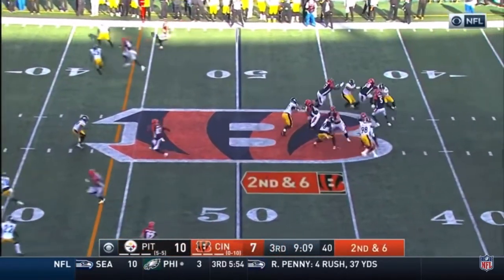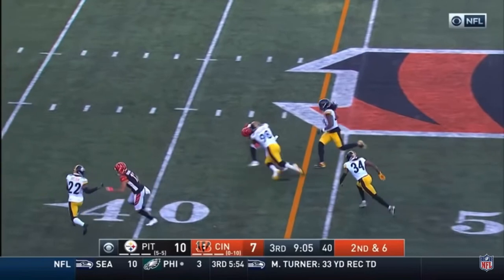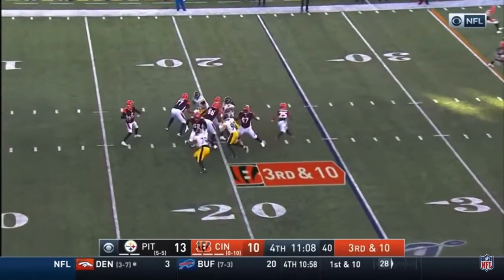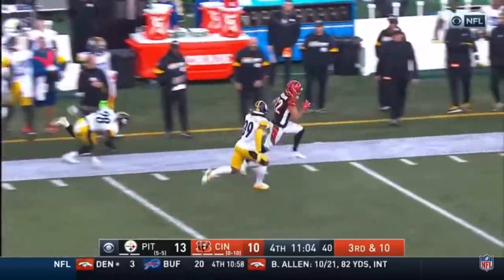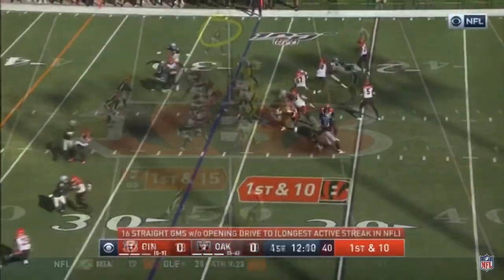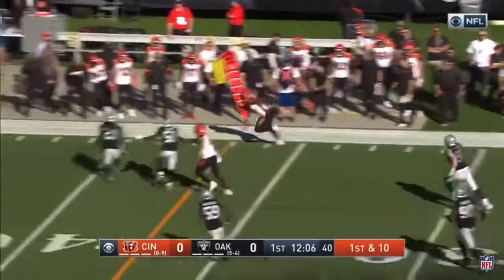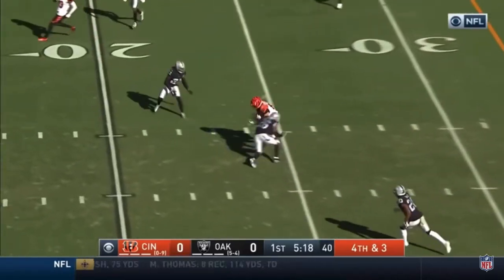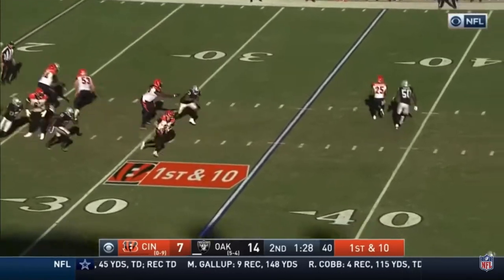Receiver on second and six. Finley gets rid of it and completes it to Boyd, who slips a tackle. Finley has a man and a completion for a Cincinnati first down. Over the midfield and Finley makes it on the far side, skips one tackler. Finley over the middle, wide open, and inside the 20.